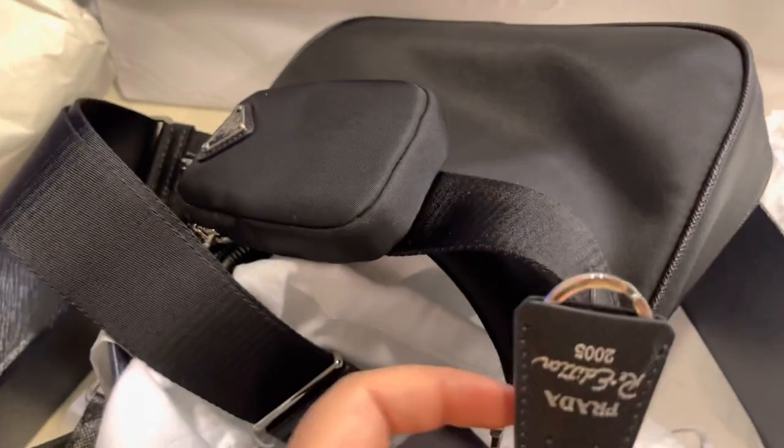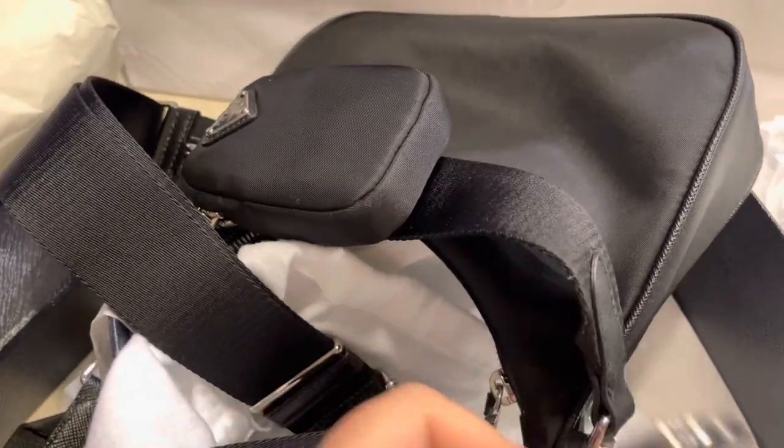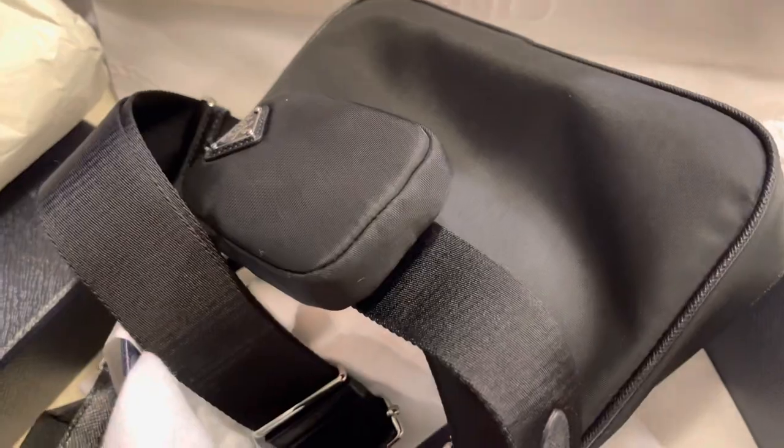This one is like a key chain, so you can put different keys on it. I love the details on this bag.